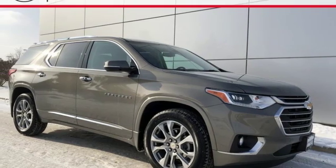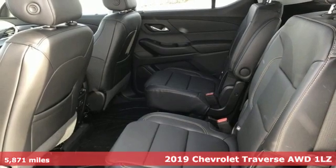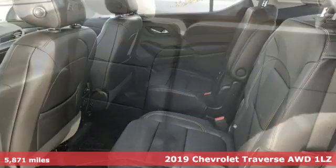It's a 2019 Chevrolet Traverse. Style, space, and amenities. This is everything but compromise.